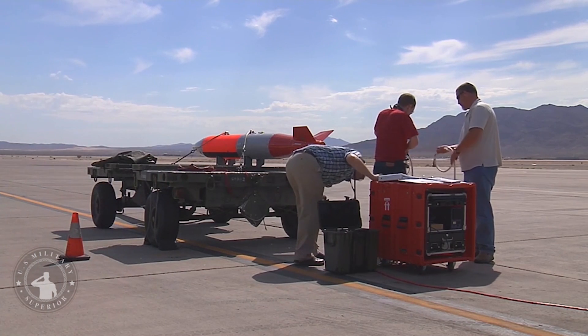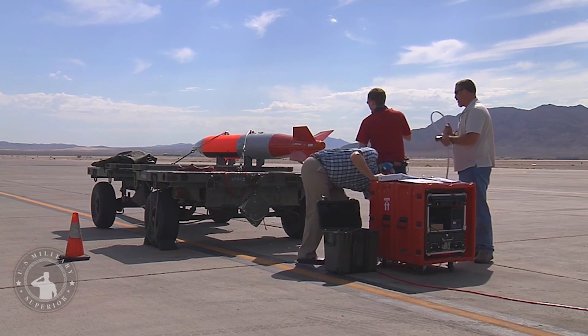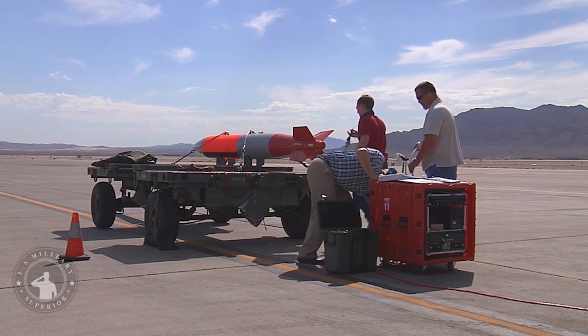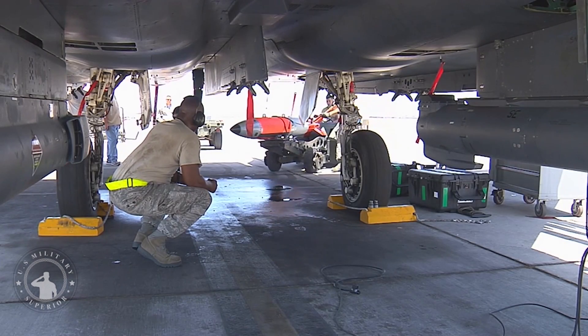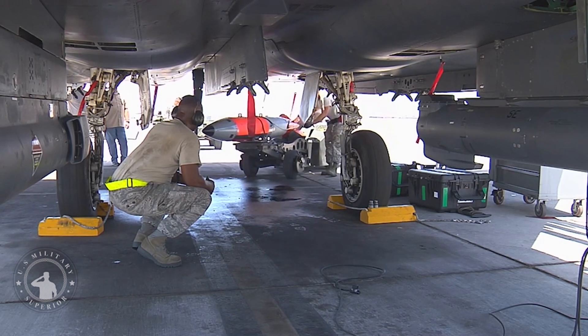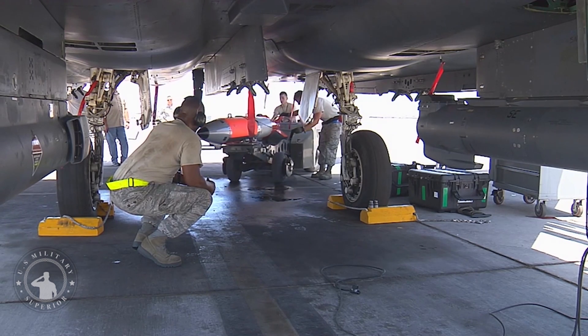The National Nuclear Security Administration, NNSA, successfully completed the B-61-12 thermonuclear gravity bomb life extension program, LEP, first production unit, FPU, on November 23, 2021.